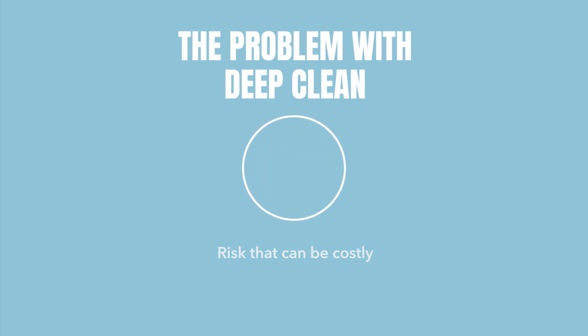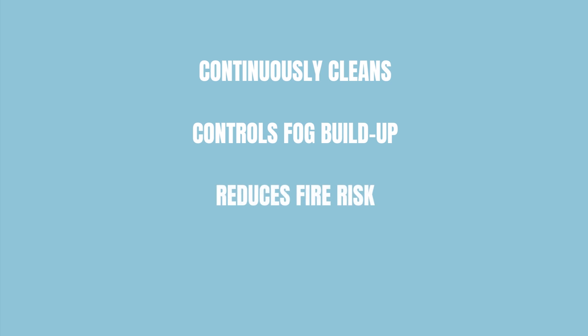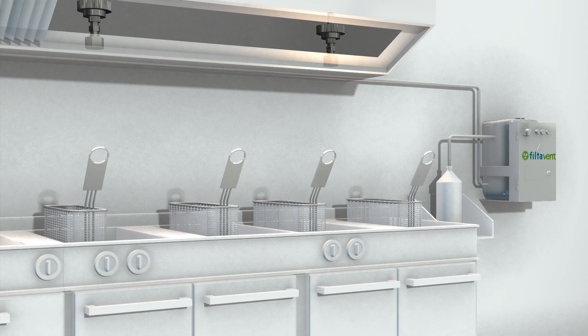Can you really afford to take the risk of not constantly being compliant with your standards? You also never know how thoroughly they clean, and what chemicals they've used to remove the grease. But what if there was a solution that cleans daily, controls grease build-up, and reduces fire risk, all whilst making your site instantly comply with the TR19 standards?